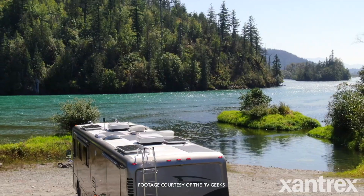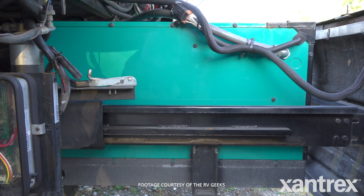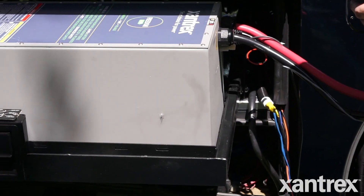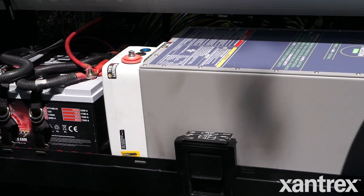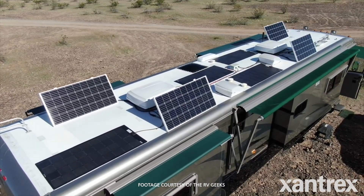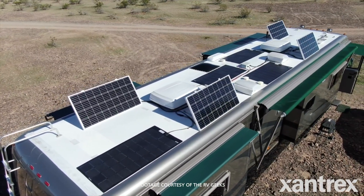Once they've done that audit, they need to make sure they've got the storage capacity needed to store the power they need for the length of time they need. So if you use 200 amp hours in a day and you want to stay out for two or three days without running your generator or plugging in, you need to account for rainy days — not just sunny days — so you want to have that battery storage capacity. Once you've got that, now you can figure out the size of your solar array to feed that battery. Solar is actually the last element in the equation.